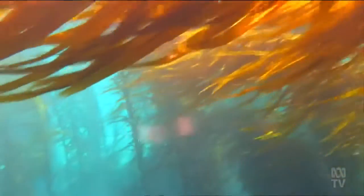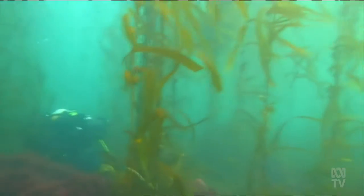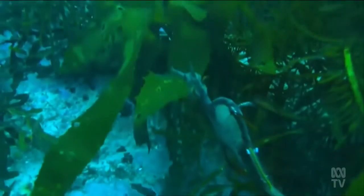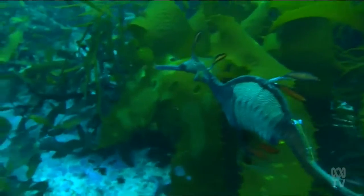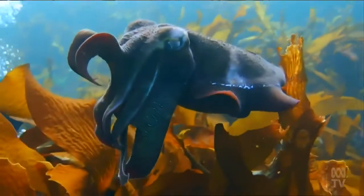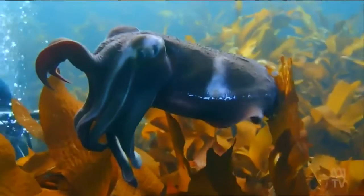Giant kelp is the largest marine algae in the world, growing up to 40 metres tall. 95% of giant kelp forests in Tasmania have disappeared. The decline has been accelerated by the extension of the East Australian Current — a warm, nutrient-poor current that flows down from mainland Australia.